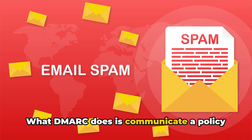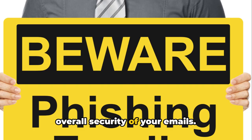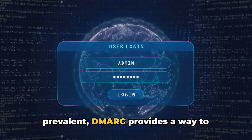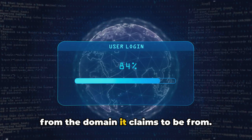What DMARC does is communicate a policy to mailbox providers, enhancing the overall security of your emails. But why is DMARC important? In a world where phishing and email spoofing are prevalent, DMARC provides a way to authenticate that an email is genuinely from the domain it claims to be from.